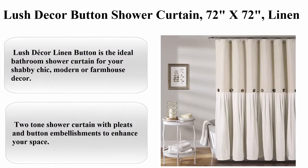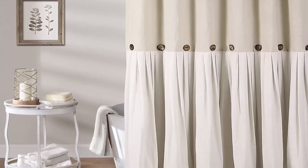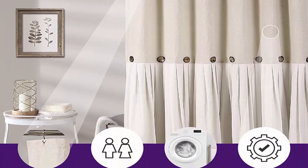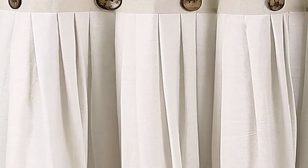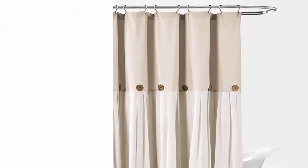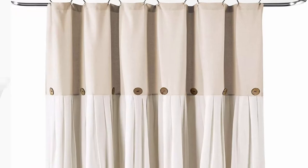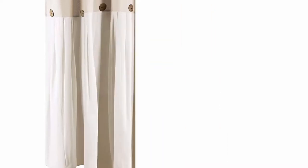Lush Decor Button Shower Curtain, 72 inches x 72 inches, Linen. About this item: Cotton-Linen Blend. Lush Decor Linen Button is the ideal bathroom shower curtain for your shabby chic, modern, or farmhouse decor. Two-tone shower curtain with pleats and button embellishments to enhance your space. Soft linen and cotton blend fabric curtain with a simple, minimalist or country style design. Measures 72 x 72 inches with buttonholes at top for easy installation with any ring or hook. Safe to machine wash cold in a mesh laundry bag and tumble dry low. Follow care instructions on label. Top 6.